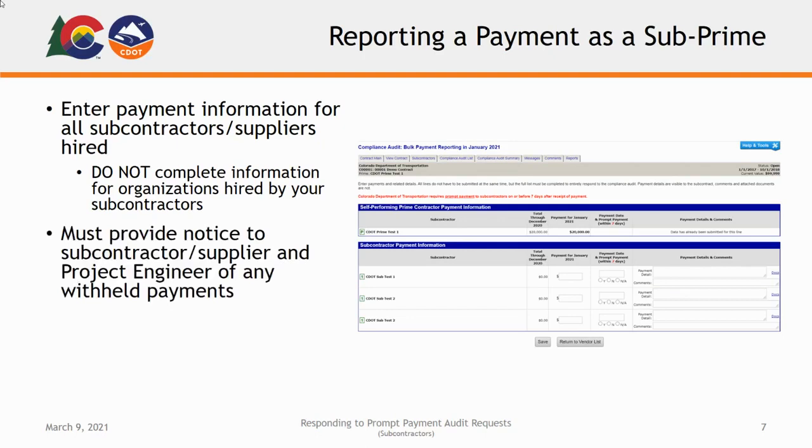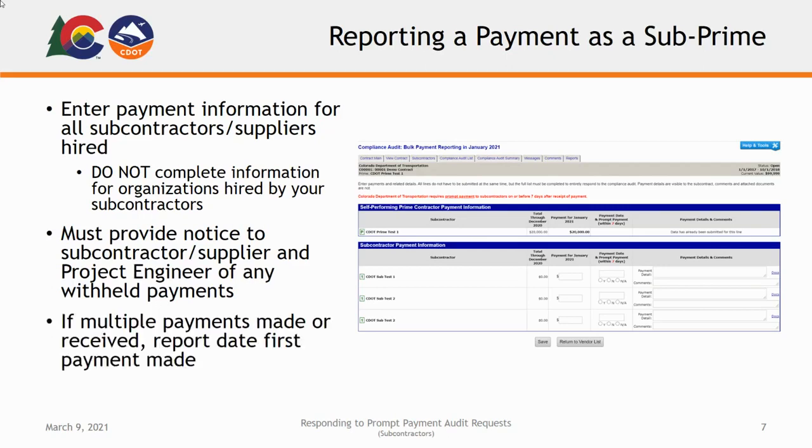If a subcontractor is not paid within the required seven-day period, you must provide notice to the subcontractor and project engineer of the reason for withholding the payment. Also note that if multiple payments were made or received during a given period, you will record the date that the first payment was made. Once all records and payment information has been added, click Save.